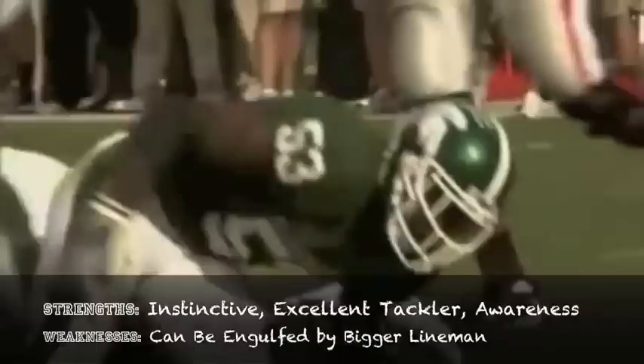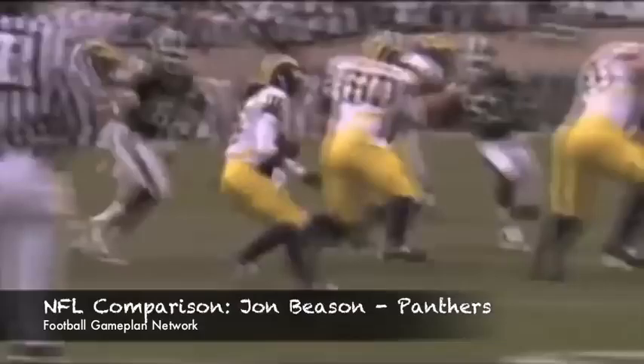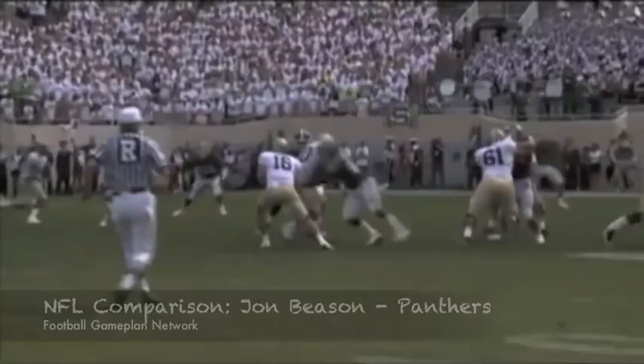Greg Jones out of Michigan State is the best linebacker prospect in this draft — a guy that is super productive, consensus All-American, two times All-American at Michigan State, very aggressive at the point of attack, uses his hands real well, a guy that can play easily either weak, strong, or middle, but I have him projected as a middle linebacker and should be a solid playmaker for years to come.